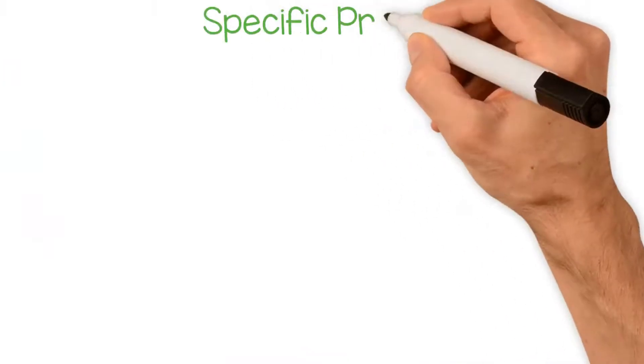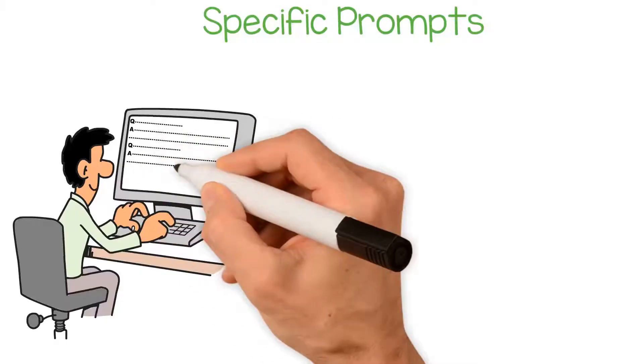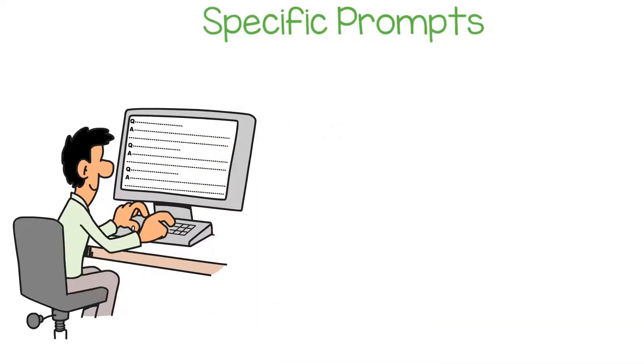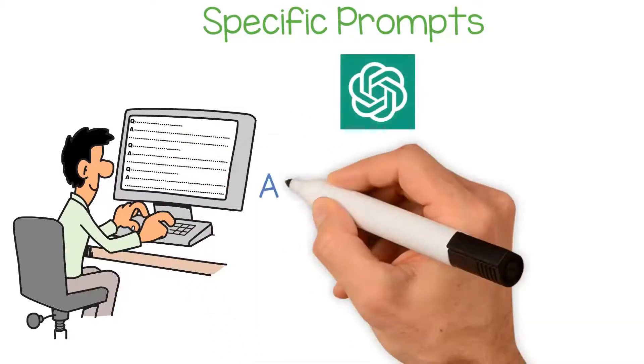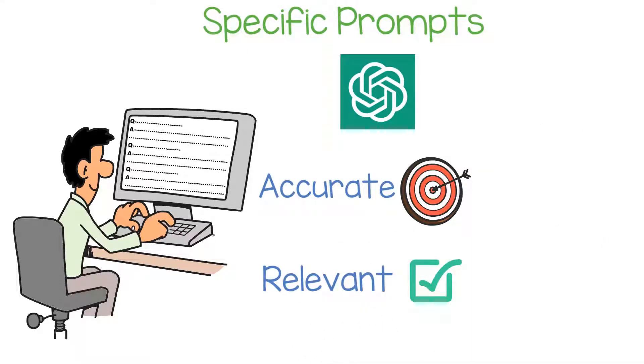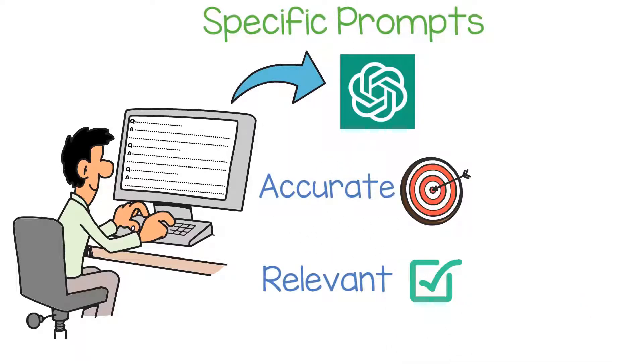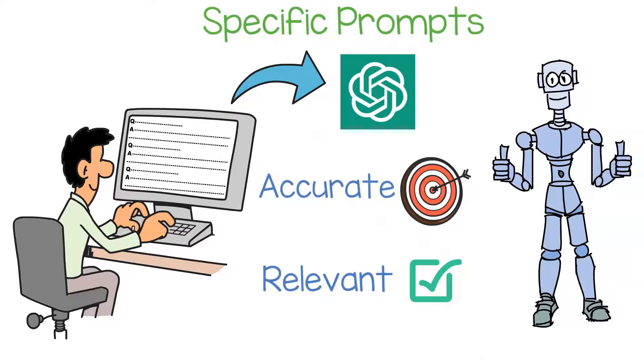For specific prompts, it's important to read the prompt carefully and provide as much context as possible when answering the question. ChatGPT's responses will be more accurate and relevant if it has all the necessary information. Additionally, it can be helpful to provide examples or specific details to help ChatGPT better understand the context of the conversation.